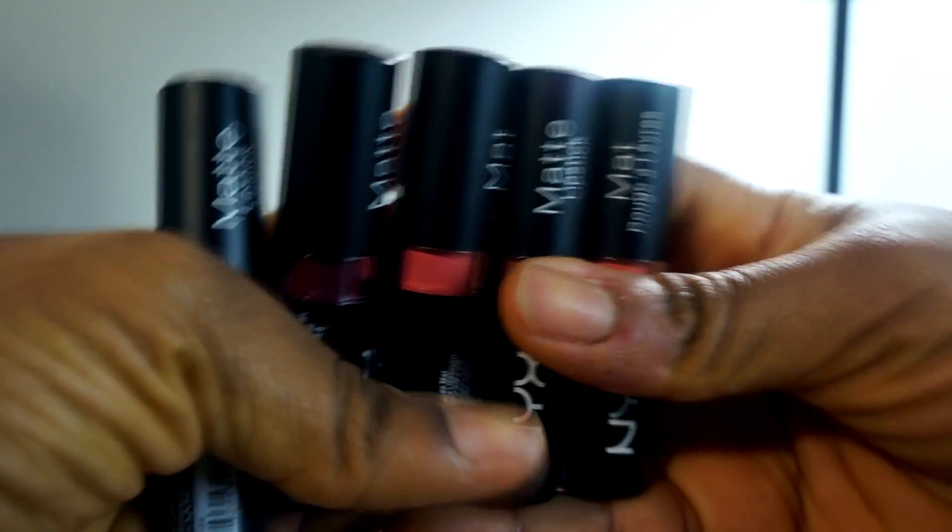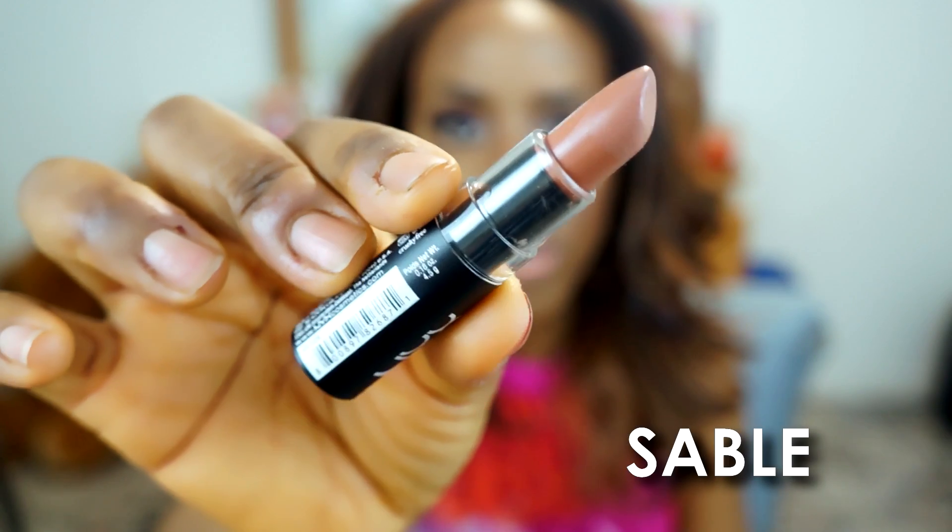I also got some of the NYX Matte Lipsticks from the new 2014 collection. They released a total of 12 but I wasn't excited about all the colors, so I picked five that I know I'm going to use.